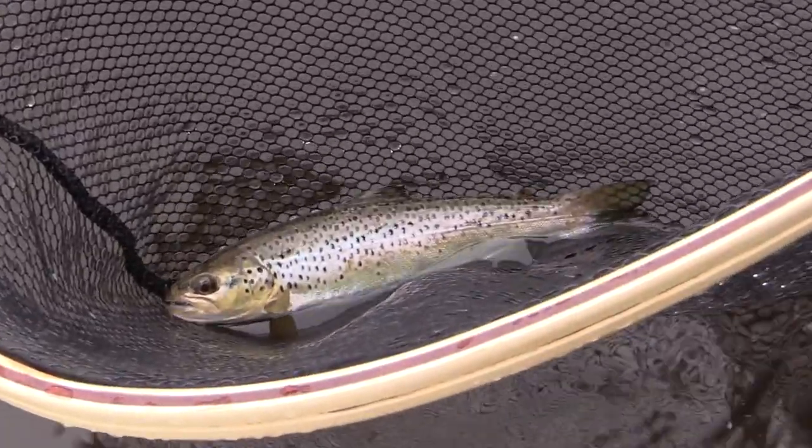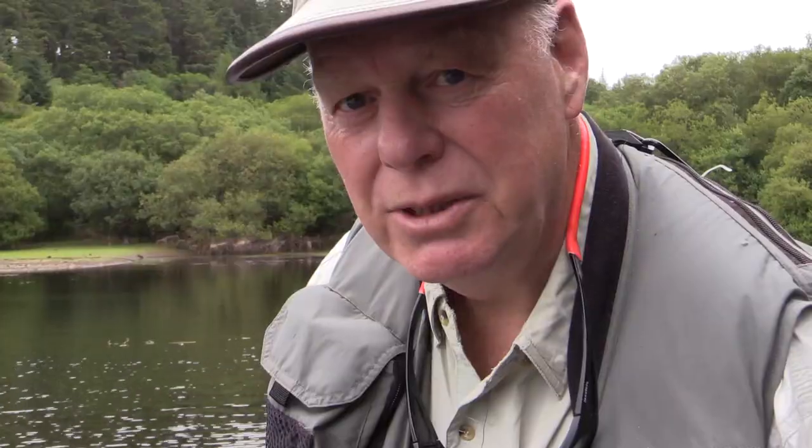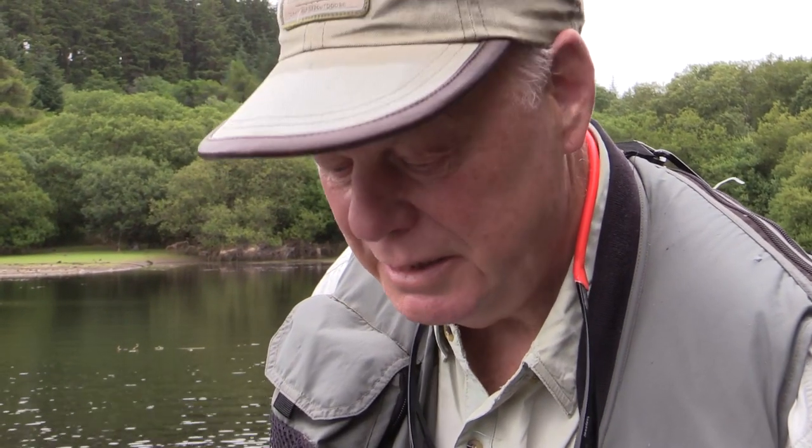This is a very funny colouration for a brown trout in this lake. Normally they're a nice gold and yellow colour, but this one is taking on a real silvery appearance, just like a small sea trout.